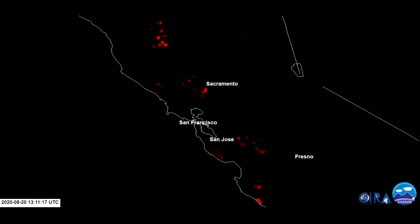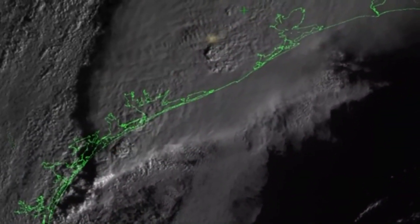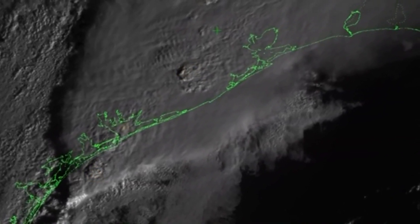That tells a meteorologist like Clark a lot, especially as the fires are just getting started. Being able to detect the fire early is key — a lot of these fires are occurring, especially after a lightning bust, in very remote locations where we may not have people out there who can call it in to 9-1-1.